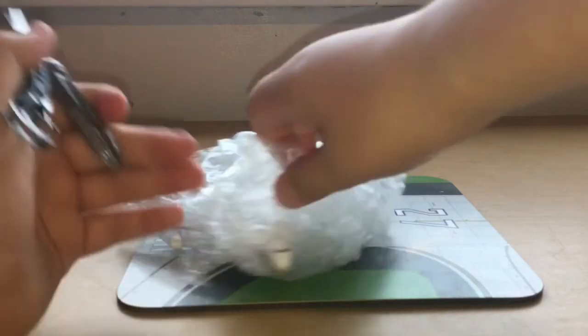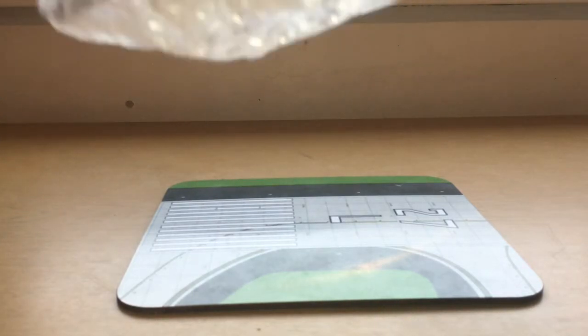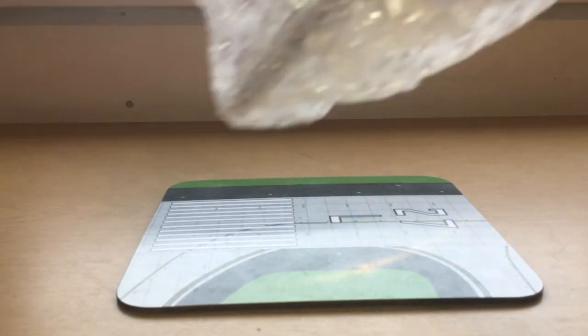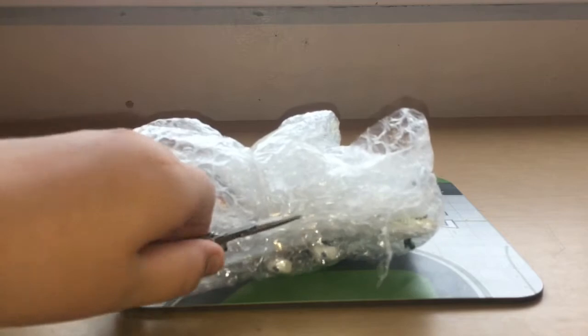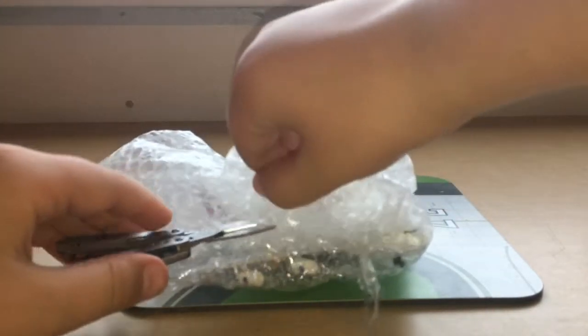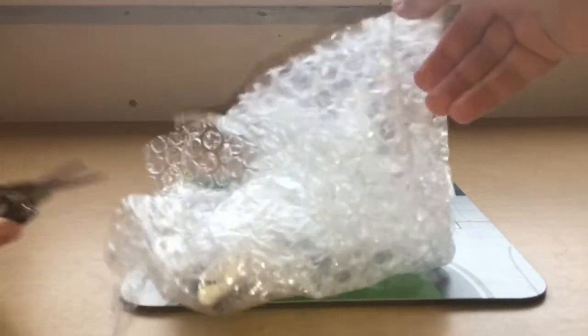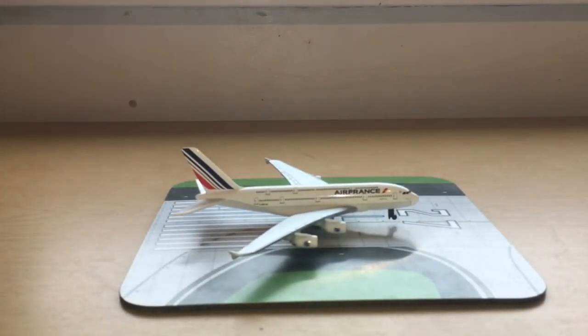This is a plane I've actually wanted for some time because I go to the country where this belongs quite a lot. I'm not saying the name of the airline yet because I haven't fully opened it, but you guys probably already know — it's the Air France Airbus A380. That's another reason I really wanted this airplane.